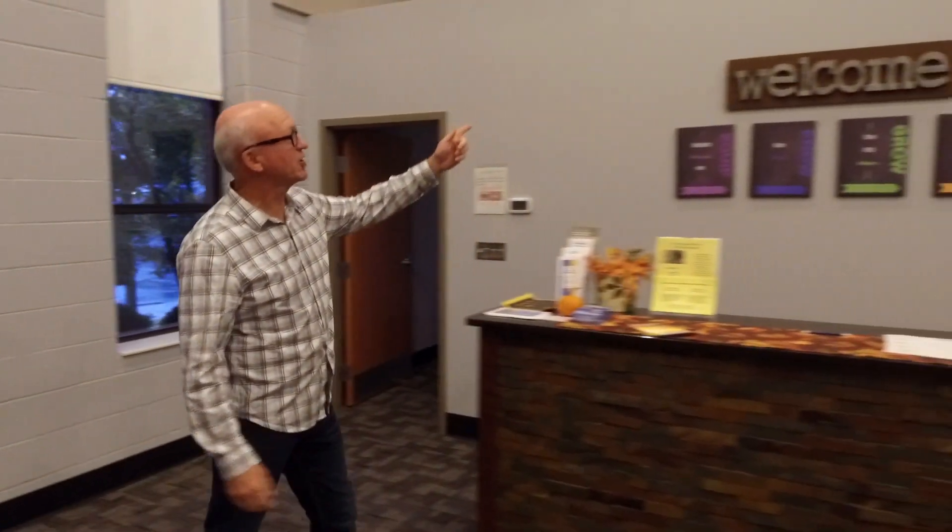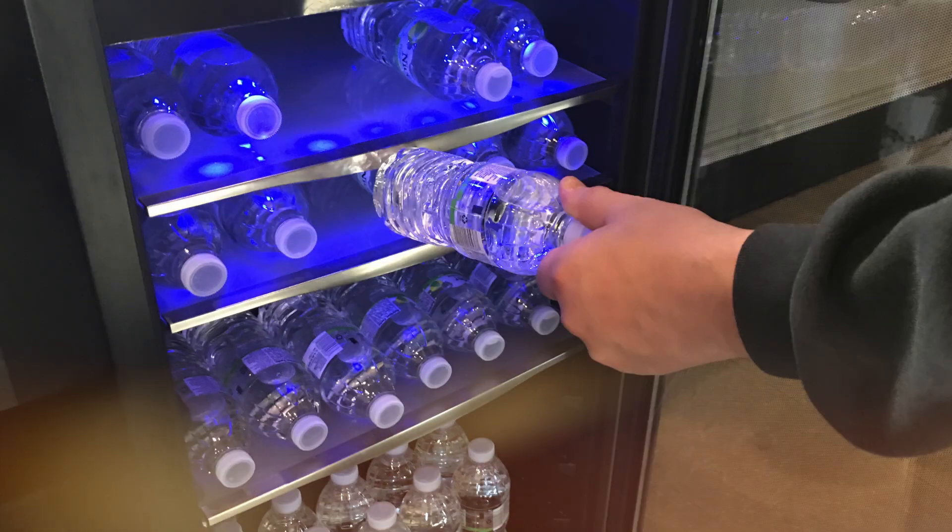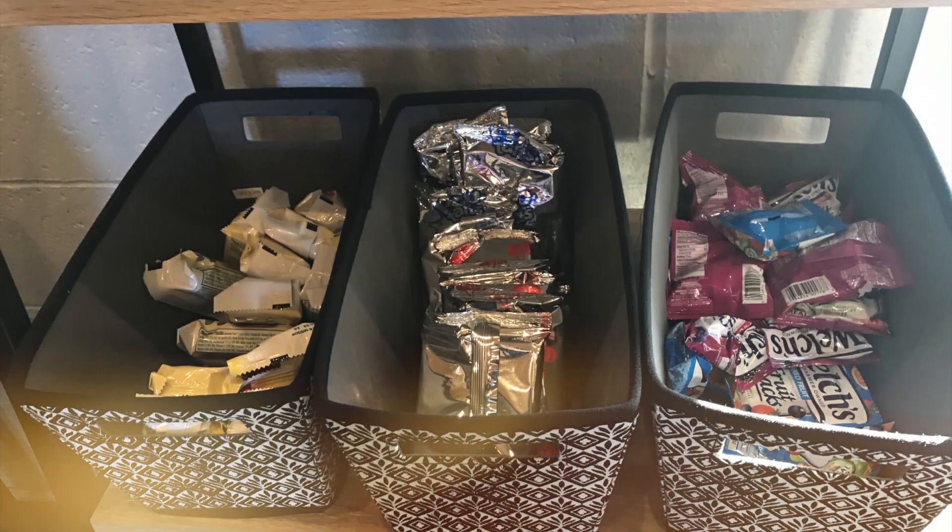Our main lobby area is known as the gathering place. Here we have our welcome center to answer any questions you may have. And this is a great place to have coffee, grab a water, or a snack, which you're welcome to bring into worship.